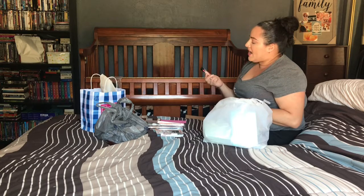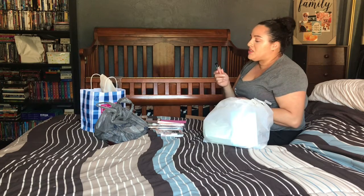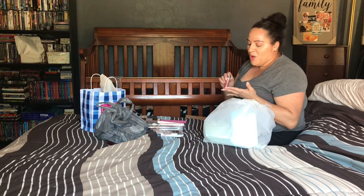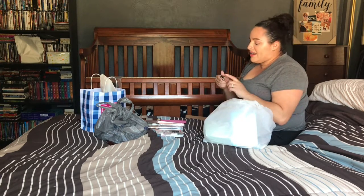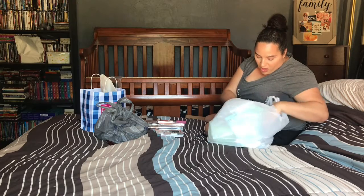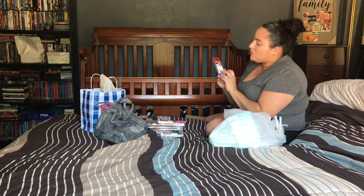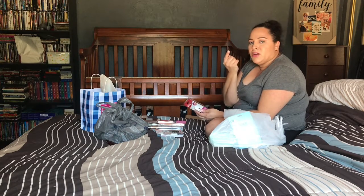I got the Wet n Wild Mega Last Liquid Catsuit Metallic Lipstick in Satin Sheets — a pretty rose gold that kept jumping out at me everywhere I went. That's all the makeup from Walgreens. I also grabbed the Kiss Precision Nail Glue to fix my broken nail, though it broke off today so I'll need to figure that out.